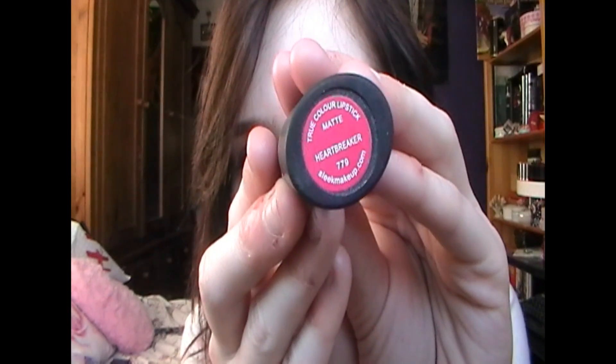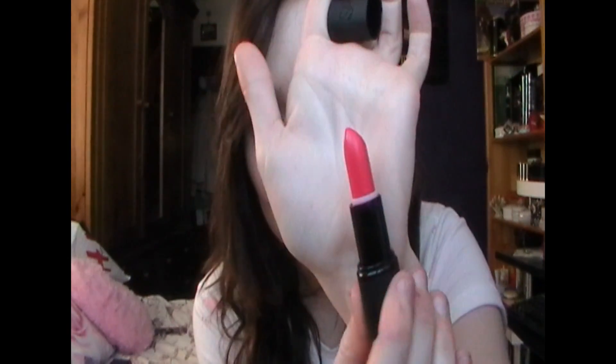This is Heartbreaker and this is a matte. For all of you who like All Fired Up from MAC, this shade really really reminds me of that — where you don't know if it's a pinky red or a redy pink. But it's just a really really pretty summer colour. It definitely reminds me of All Fired Up, just a pinky red.